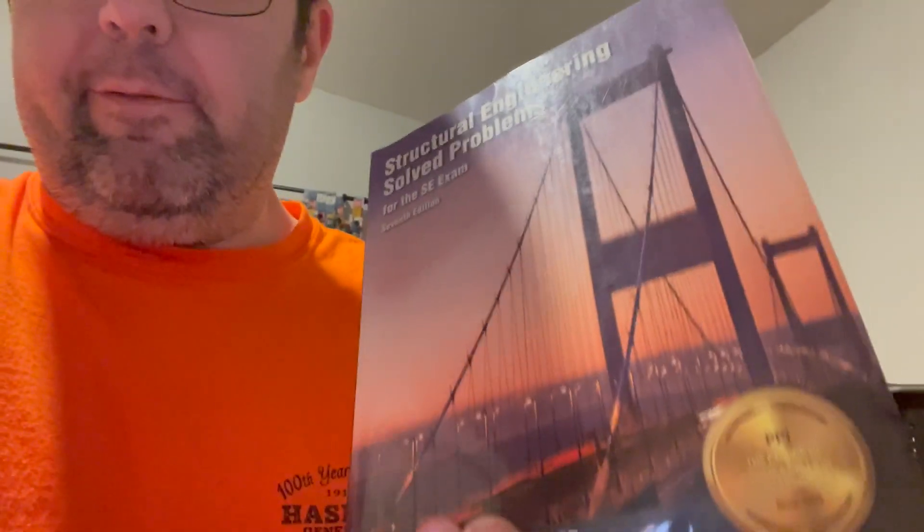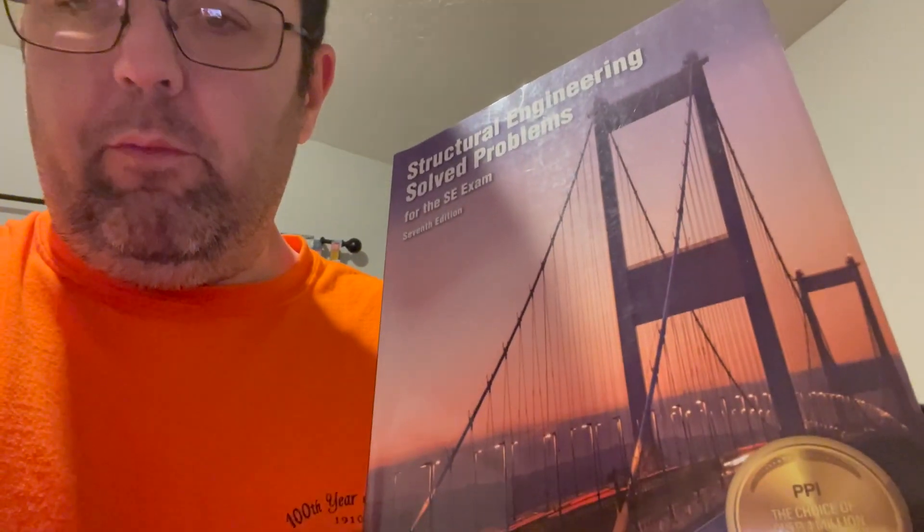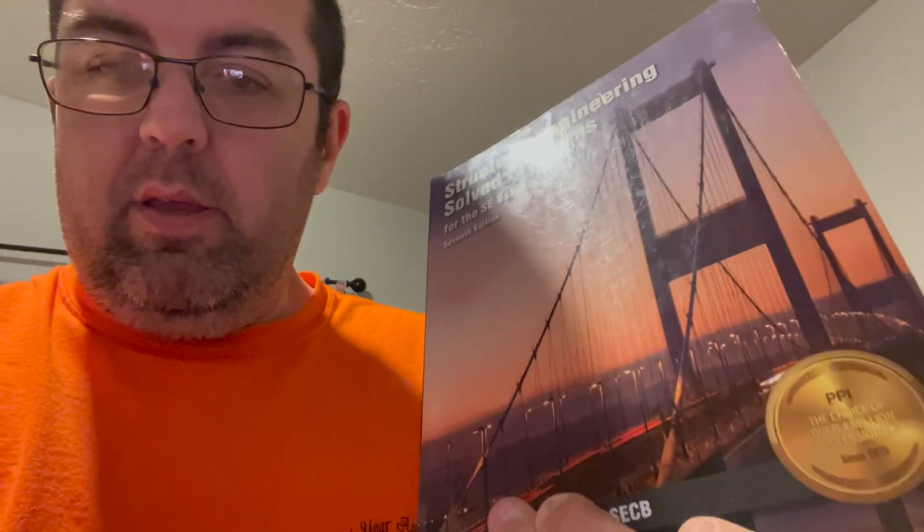Hey there guys, I sold this structural engineer book for $40, and I got it for free because they were just giving it away. $40 — I'm surprised. Take care everybody.